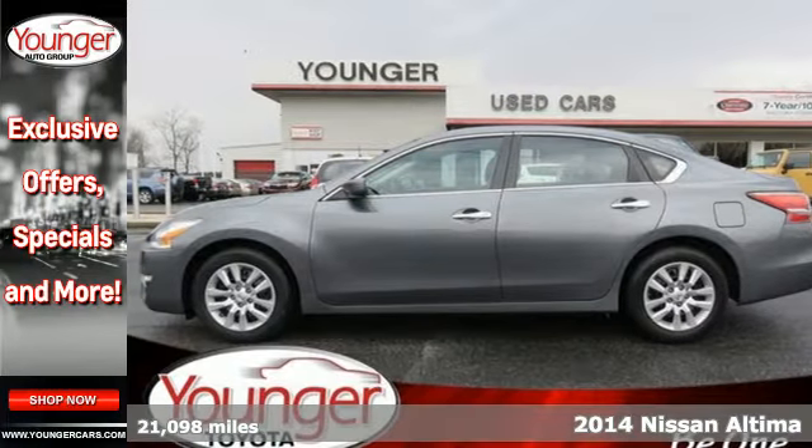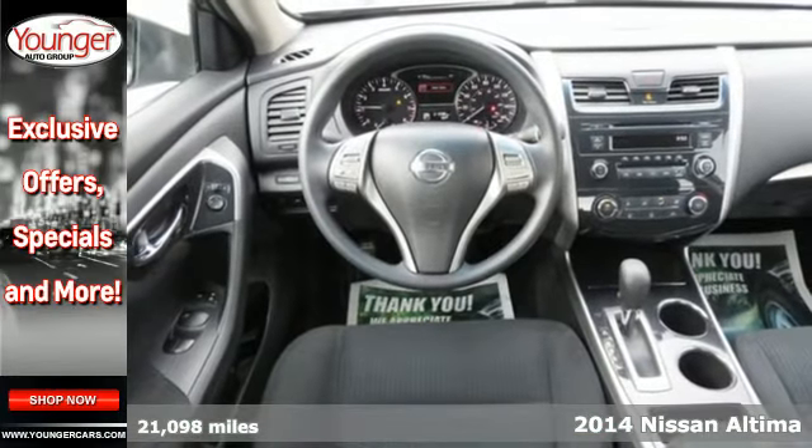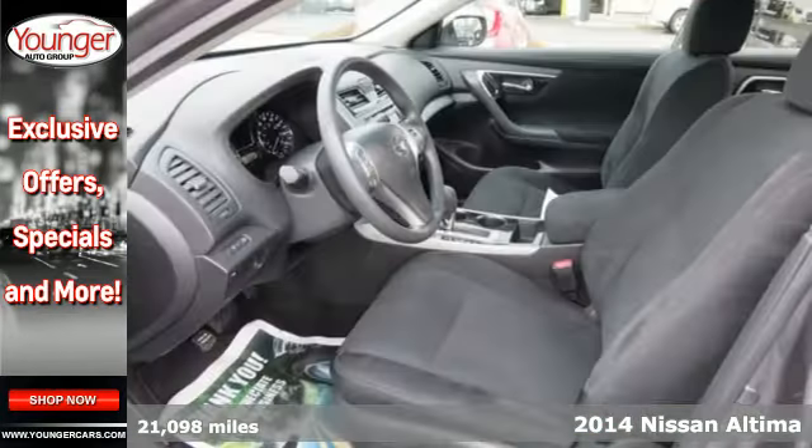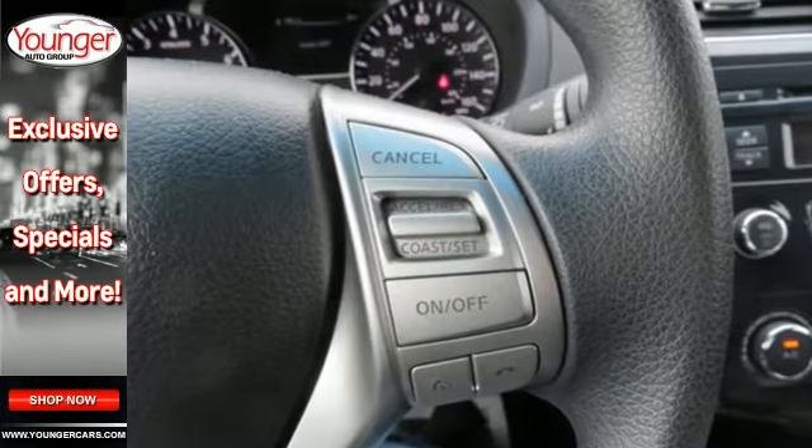Here's a 2014 Nissan Altima. It has become a leader in the midsize sedan segment, and with good reason. It consistently evolves in features, finesse, and power. This is innovation you can truly use.